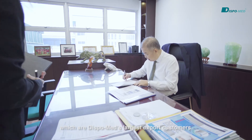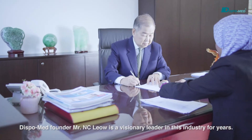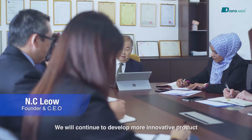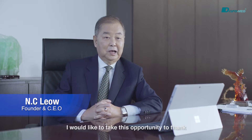DispoMed's founder, Mr. N.C. Liao, is a visionary leader in this industry for years. His leadership has brought DispoMed towards a brighter future. We will continue to develop more innovative products in the medical field. I would like to take this opportunity to thank all our business partners for their continuous support to make DispoMed possible.